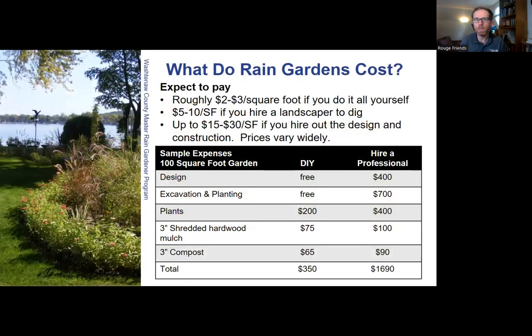Rain garden costs vary widely. If you're doing it yourself, expect maybe two to three dollars a square foot. If you hire someone to dig it, maybe five to ten dollars a square foot. Hiring out the entire project runs fifteen to thirty dollars a square foot. DIY costs might be as low as $200 for plants for a small rain garden - or free if you know gardeners and can access plant swaps. Shredded hardwood mulch is worth investing in, as it works great in rain gardens.